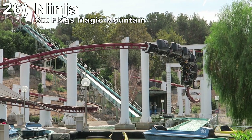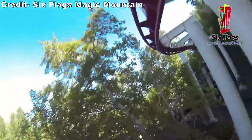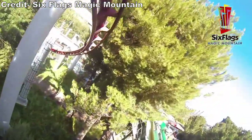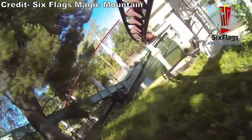Number 26: Ninja at Six Flags Magic Mountain. This suspended coaster is built on the back side of the mountain. You gradually wind down it, dashing past trees and building speed as you go. It takes a while to get going, but the final few turns are pretty intense. You are swung nearly horizontal to the ground.